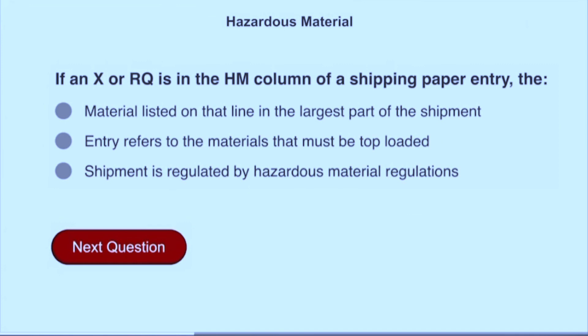If an X or RQ is in the HM column of the shipping paper entry, the shipment is regulated by hazardous material regulations.